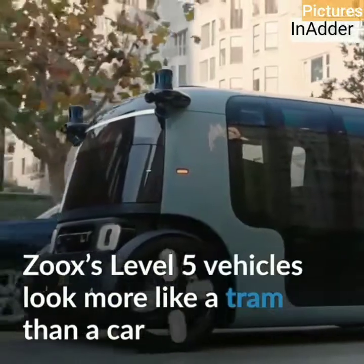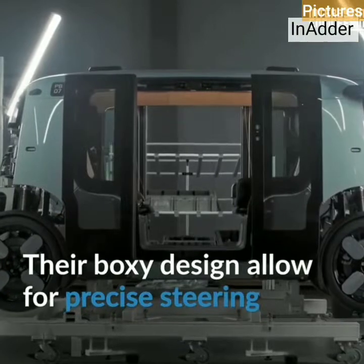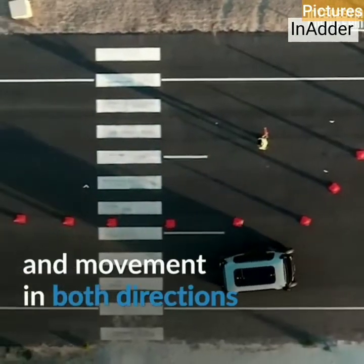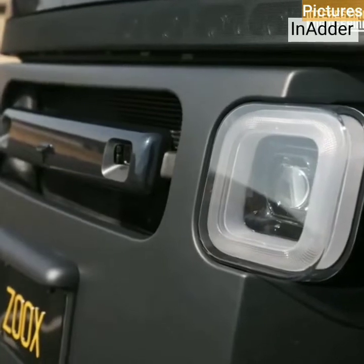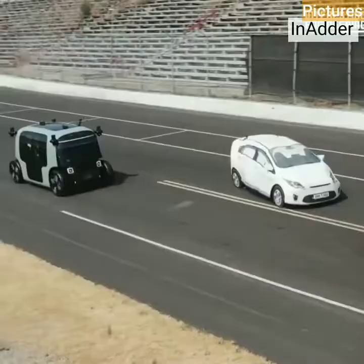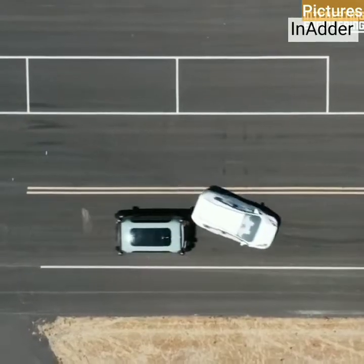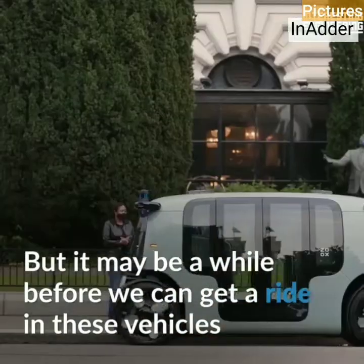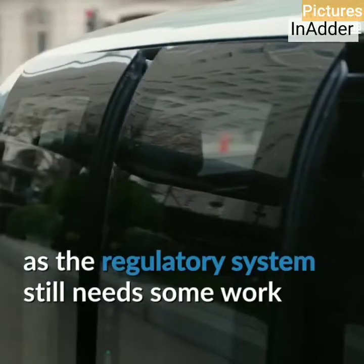Zug's Level 5 vehicles look more like a tram than a car. Their basic design allows for precise steering and movements in both directions. But it may be a while before we can get a ride in these vehicles, as the navigation system still needs some work.